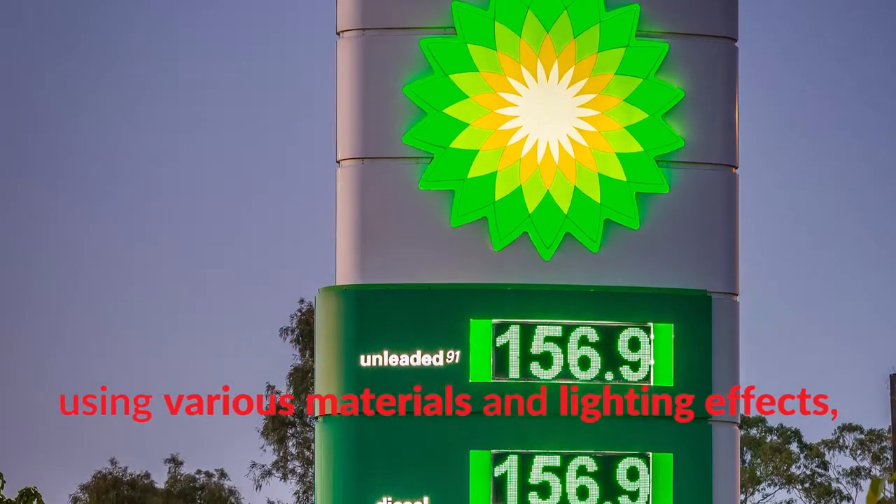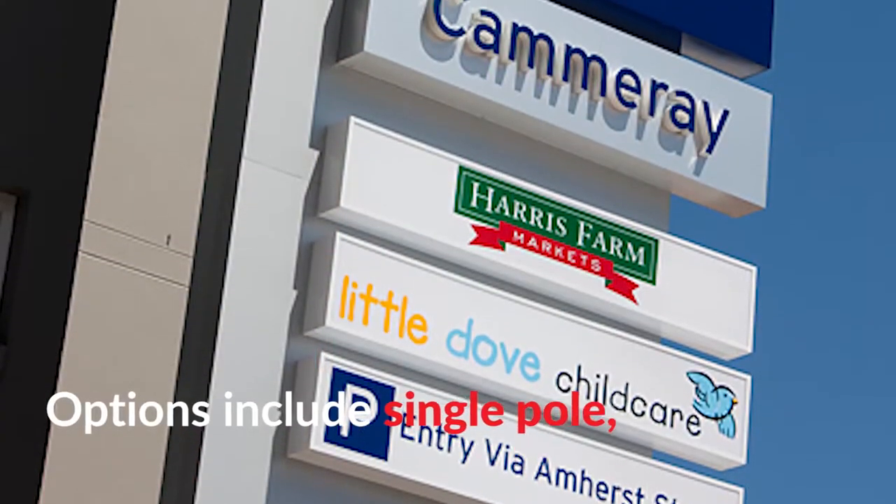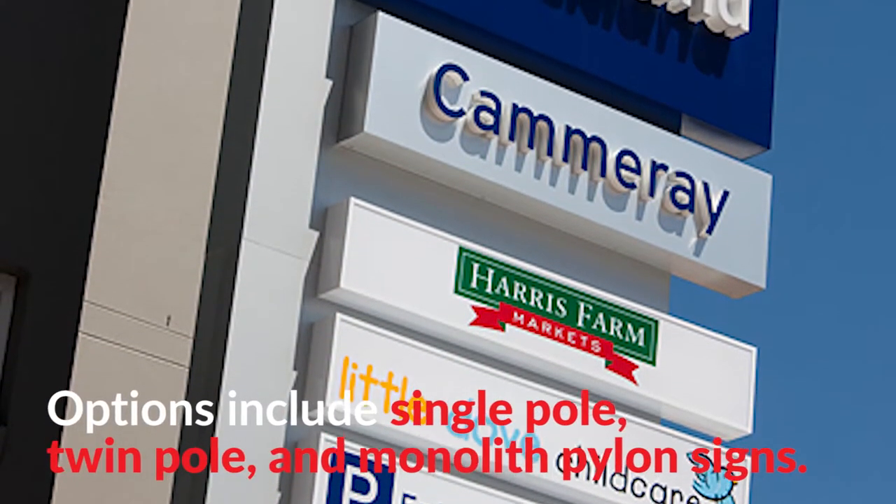Albert Smith Signs can custom-make pylon signs in a range of sizes and styles, using various materials and lighting effects, including internal or external illumination. Options include single pole, twin pole and monolith pylon signs.